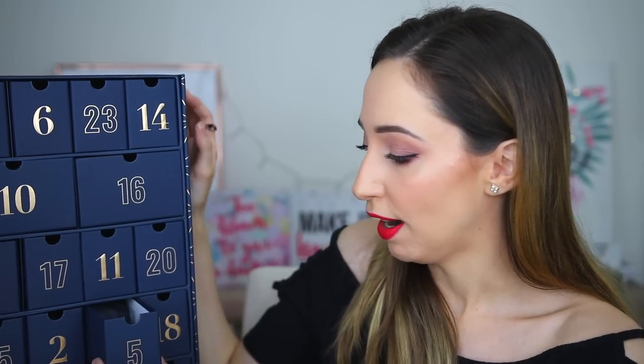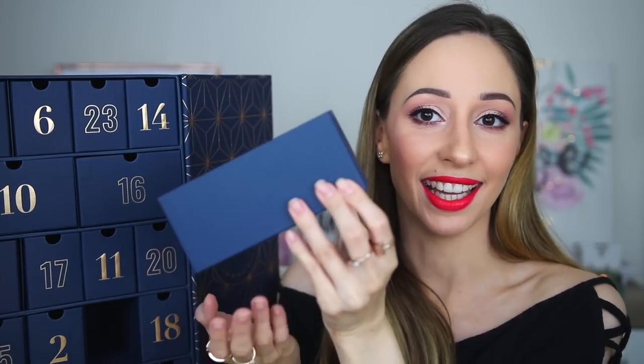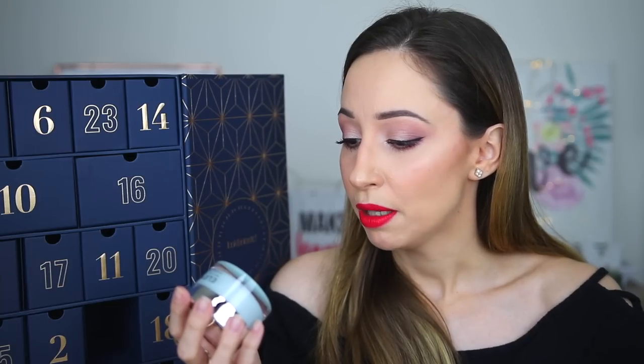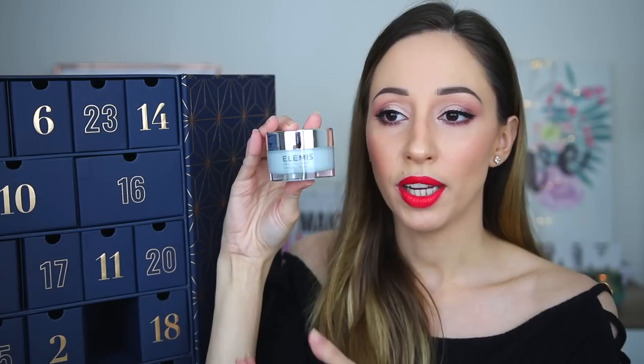Drawer number five is heavy — all the weight is here. This is the Elemis Pro Collagen Marine Cream, an anti-wrinkle day cream. Let's see if it has SPF because a day cream without SPF protection doesn't make sense to me. It says: reduce the appearance of wrinkles, improve skin firmness and hydration. We are getting 30 milliliters of this product, which looks like a full size.